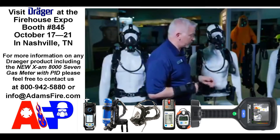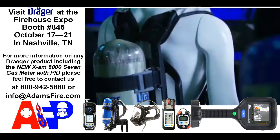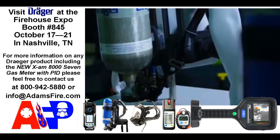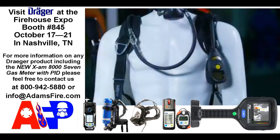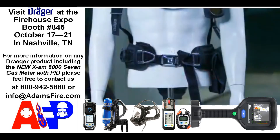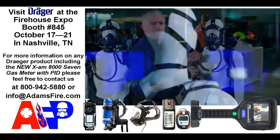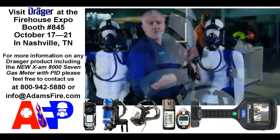Our next offering is the Premier line. This Premier offering has our top-of-the-line PSS 7000 back frame with our Sentinel 7000 pass device and our FPS 7000 mask with the LDV connection. It also comes standard with the EBSS buddy breather system. Our Premier model is for those departments that want a lot of comfort and full features in their SCBA.